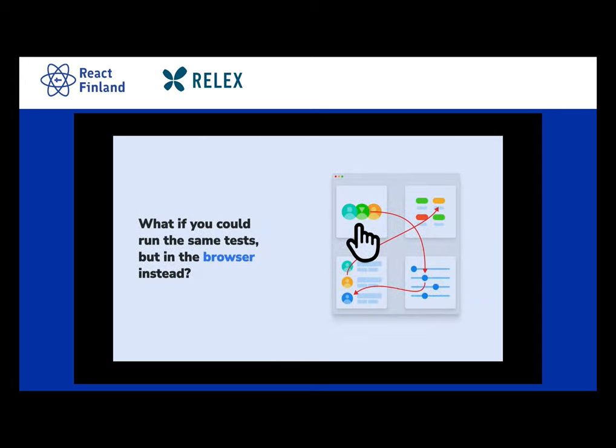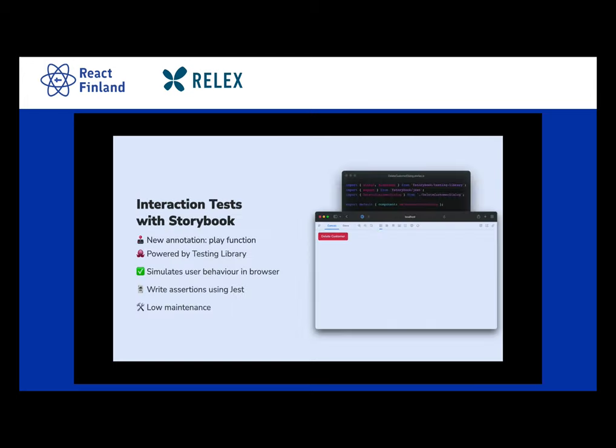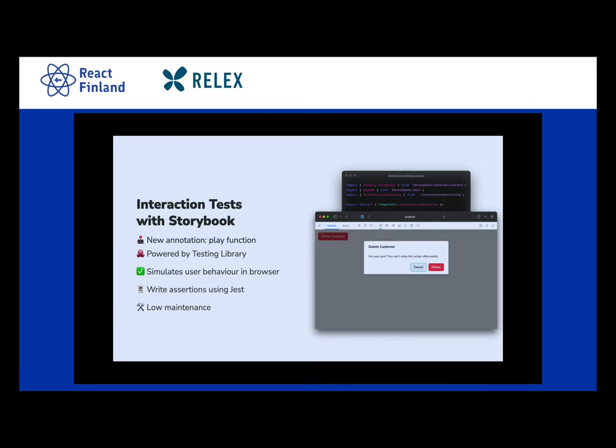So what if you could run the same test, but in a browser instead? We call it Storybook testing and you can use it today. You can now write interaction tests on your stories and then have them run in Storybook. It's powered by Playwright, Testing Library, and Jest. When you navigate to the story and it mounts and renders, we invoke your play function — it's an asynchronous function that can do many things, one of which is, for example, clicking a button.